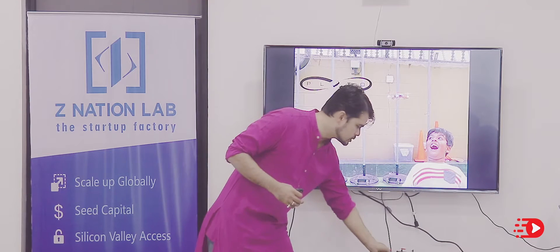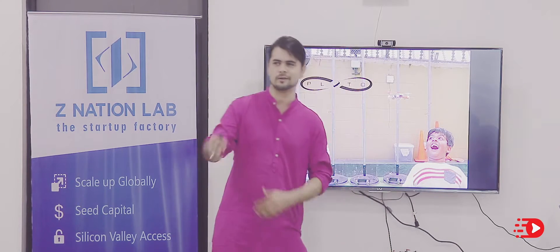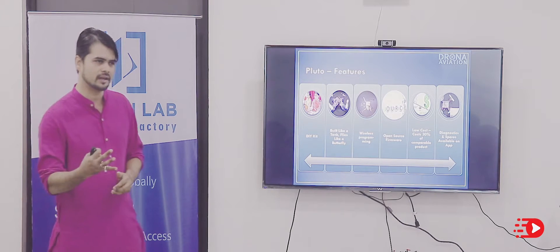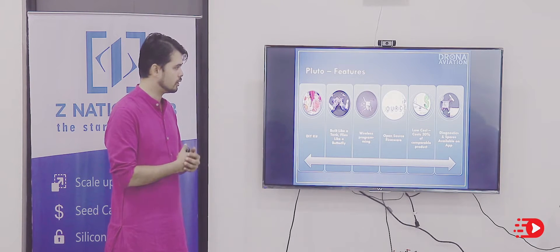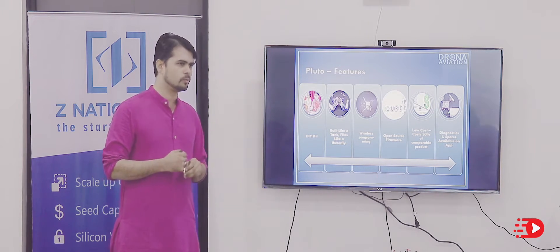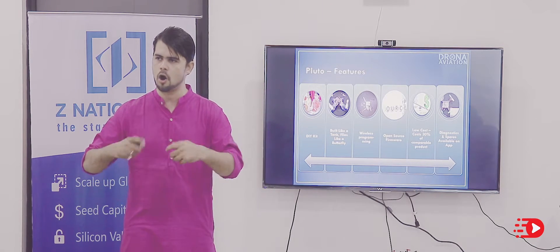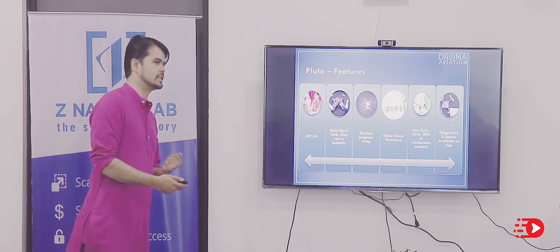What we are selling is Pluto — it looks something like this. If it wasn't a 5-minute pitch, I would fly it for you. It's a DIY kit that you build yourself. It's extremely robust, has open source firmware which gives people the ability to build on top of it, and has a lot of features that people appreciate.